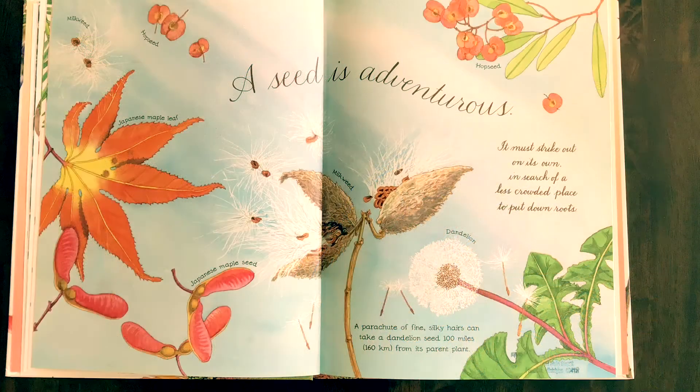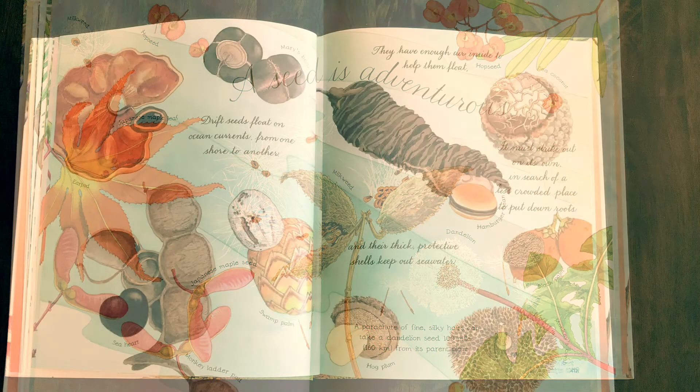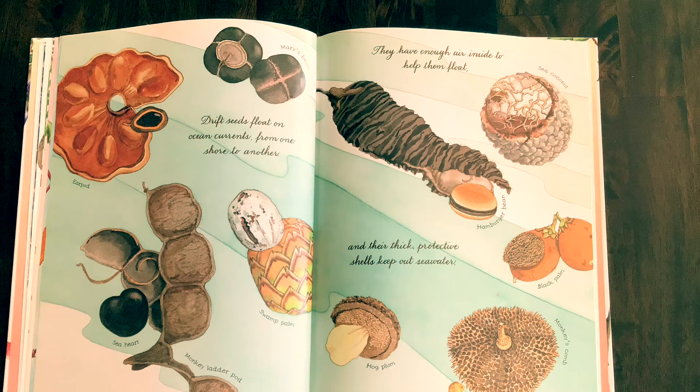A seed is adventurous. It must strike out on its own in search of a less crowded place to put down roots. A parachute of fine silky hairs can take a dandelion seed one hundred miles from its parent. Drift seeds float on ocean currents from one shore to another. They have enough air inside to help them float, and their thick protective shells keep out seawater.